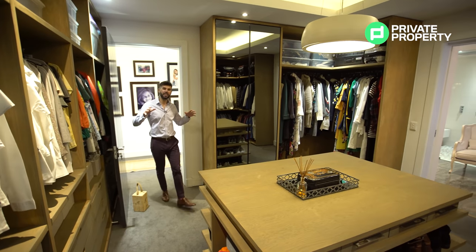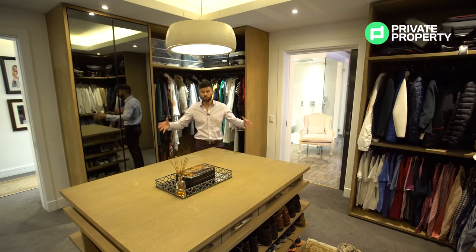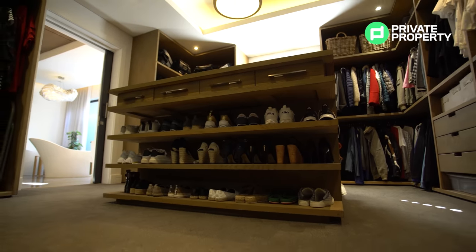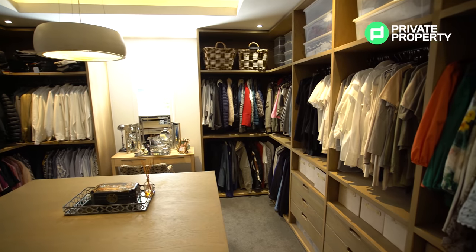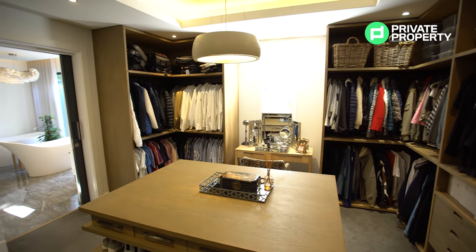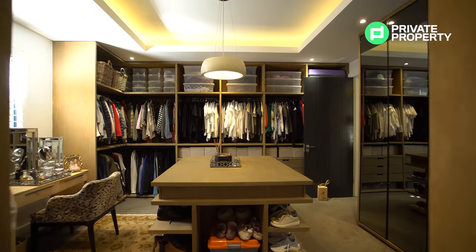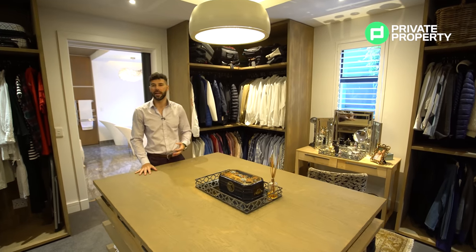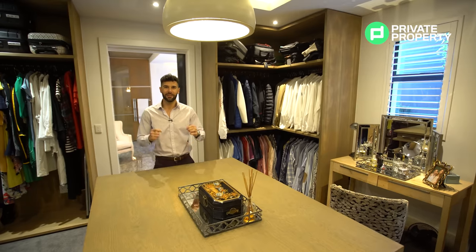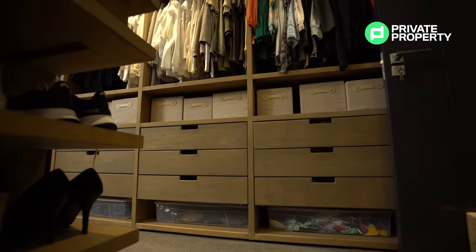Here is the master walk-in closet — it can sit proudly among the best of them. There's a huge central area, all that under-counter storage, glass-fronted cupboards behind me, and just to the left is the bathroom. There's also a dedicated section for you to do your makeup, with plantation blinds letting in natural light so you can get it looking exactly how you want.